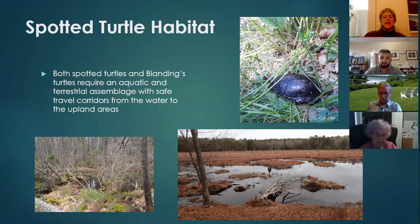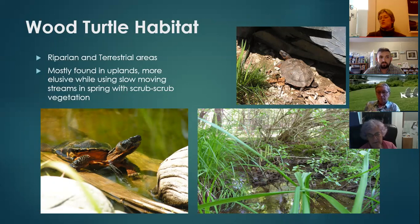Wood turtles are also aquatic and terrestrial, but their aquatic portions are more riparian areas — drainage ditches, slow-moving streams, or outfall streams from beaver ponds. They move through scrub-shrub areas. We find them more often in upland terrestrial areas, but we're learning they spend a fair amount of time in riparian areas — they're just well camouflaged and elusive.